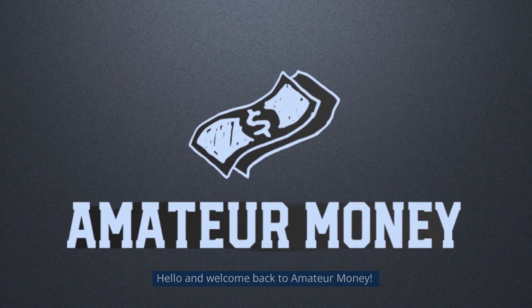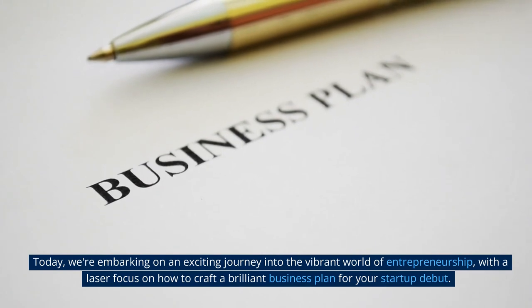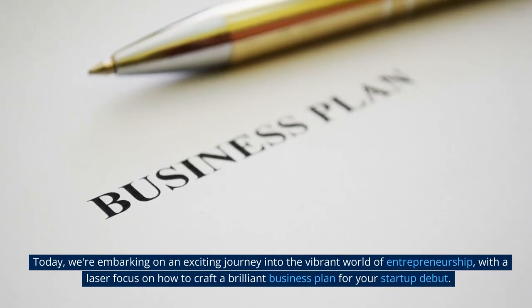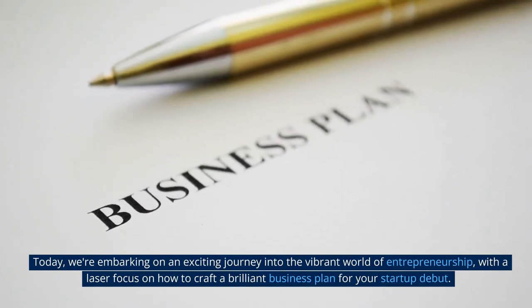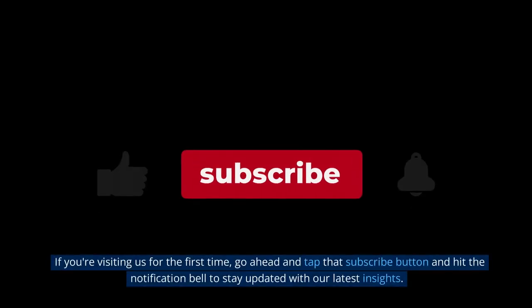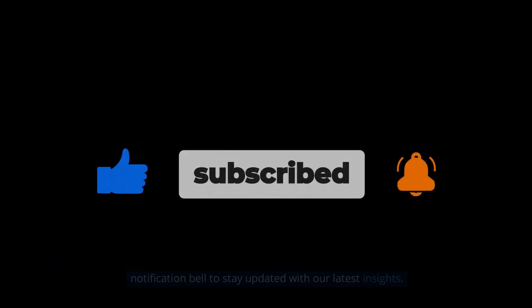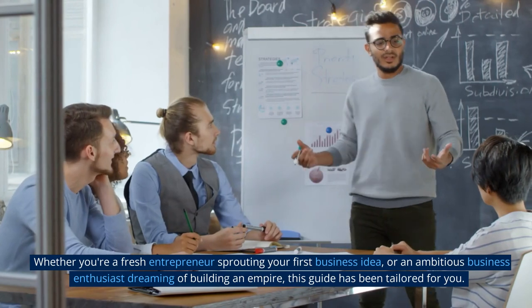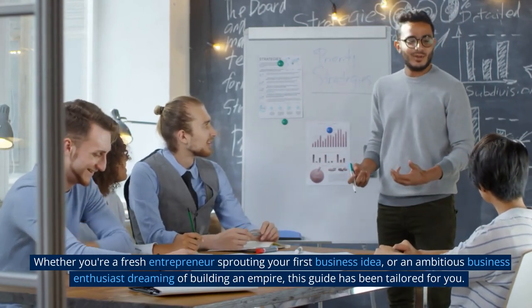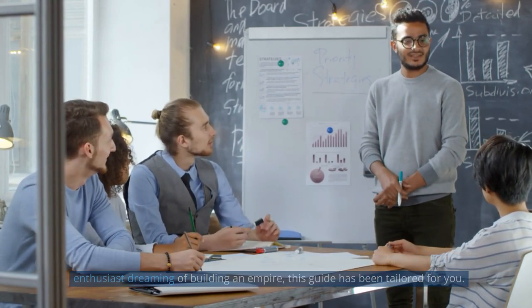Hello and welcome back to Amateur Money. Today, we're embarking on an exciting journey into the vibrant world of entrepreneurship, with a laser focus on how to craft a brilliant business plan for your startup debut. If you're visiting us for the first time, go ahead and tap that subscribe button and hit the notification bell to stay updated with our latest insights. Whether you're a fresh entrepreneur sprouting your first business idea, or an ambitious business enthusiast dreaming of building an empire, this guide has been tailored for you.